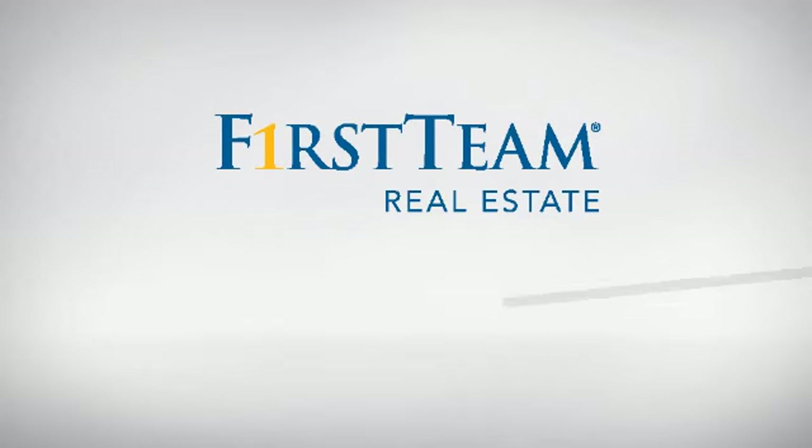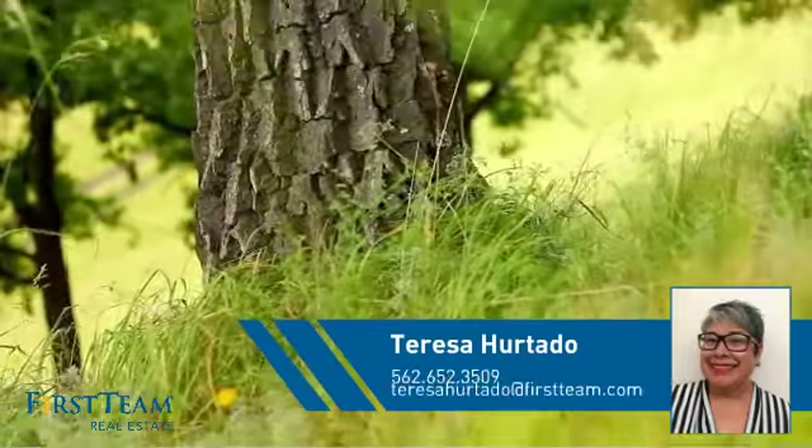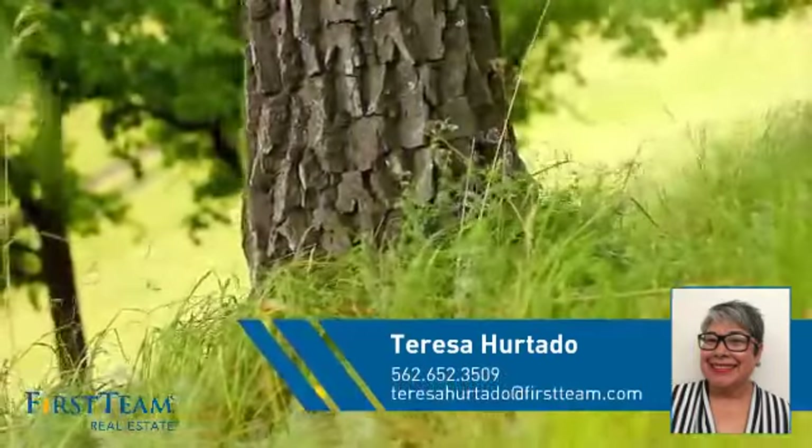At First Team Real Estate, you'll find a wide selection of listings. This video is brought to you by your real estate agent, Teresa.